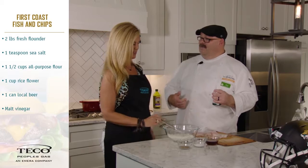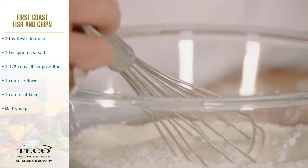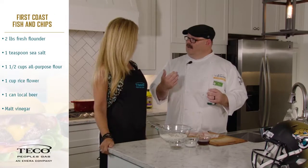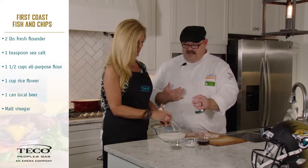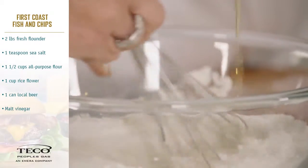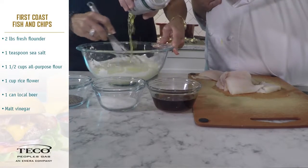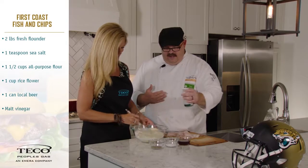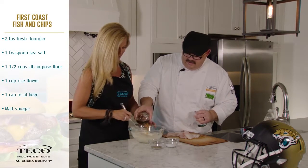We're going to start by making a beer batter. In here I have all-purpose flour and rice flour — we don't want to go all all-purpose because we want it lighter. I'm going to pour in one of our local beers as well. This is what really makes it one of us. First Coast! We're pouring it in, a little bit more. Then I'm going to put a little bit of that London flare right in there — a little bit of malt vinegar too.